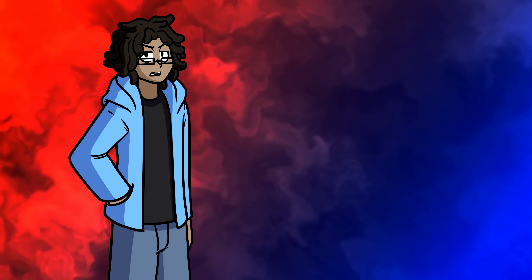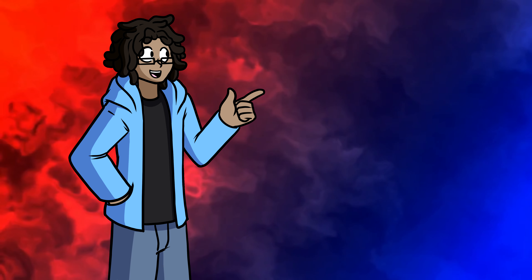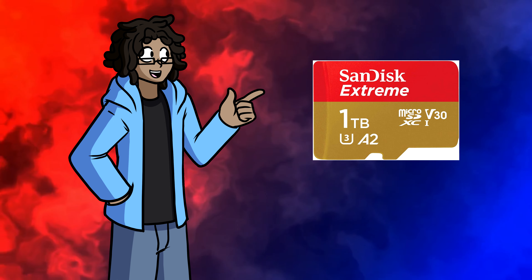You'll be surprised how fast the storage fills up with just a couple of games. Not all SD cards are the same — I learned that the hard way. There are lots of guides online for which one to pick up, but I recommend a SanDisk Extreme card. These are built for running applications, whereas standard SD cards are built for storing images or documents.